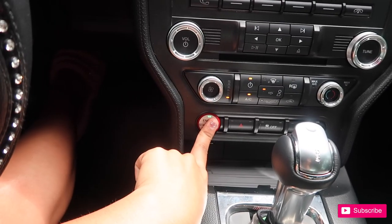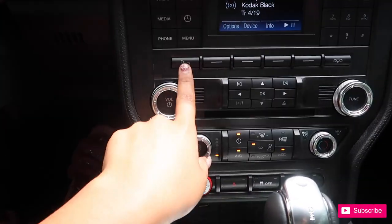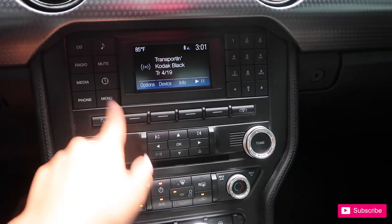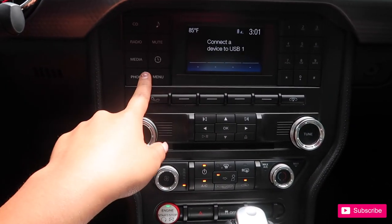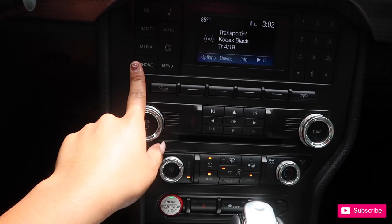You gotta press the brake. Push to start — I always have my keys with me. Answer, hang up. To tune your radio station, for the CD, the radio, to change your media. I don't have any USBs connected. This is my Bluetooth for your phone.